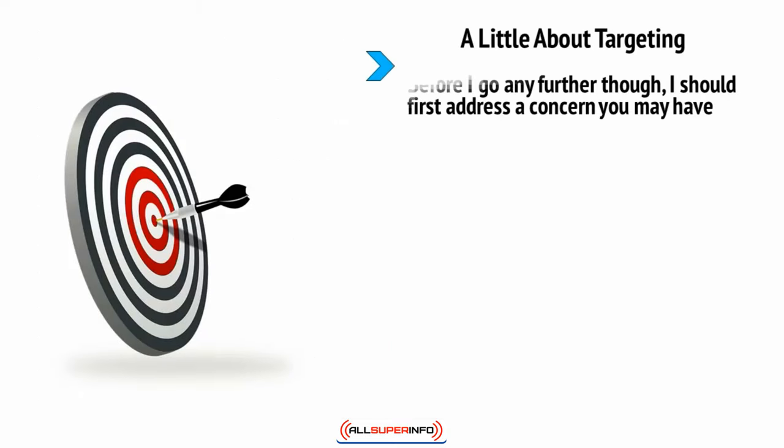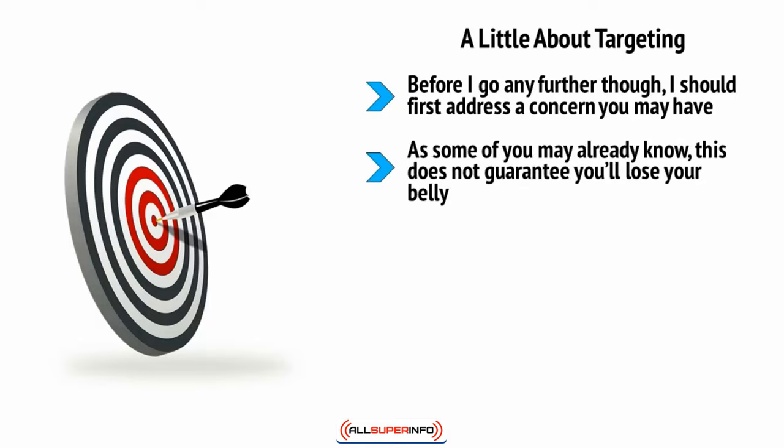Before going further, it's worth addressing a concern you may have. This is a video course about burning belly fat specifically — so how does maintaining a caloric deficit guarantee you lose your gut? Women might even be worried they'll lose weight from places they want to keep, like their breasts. As some of you may already know, maintaining a caloric deficit does not guarantee you'll lose your belly, because there is no such thing as targeted fat loss.